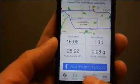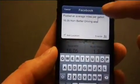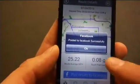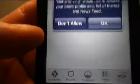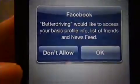With Facebook integration, Better Driving makes it easy for users to share their mileage results and challenge their Facebook friends to see who can achieve the best personal fuel economy performance. Better Driving also makes it easy and convenient to track the personal fuel economy performance of other Better Driving app users by making their results available through the feed feature.